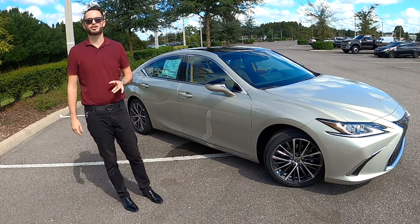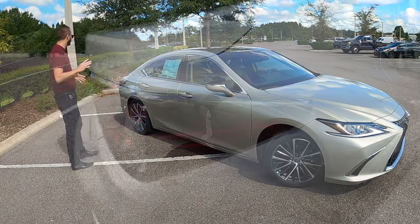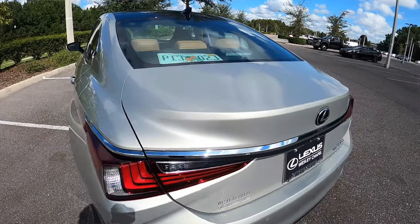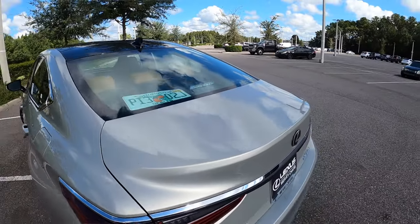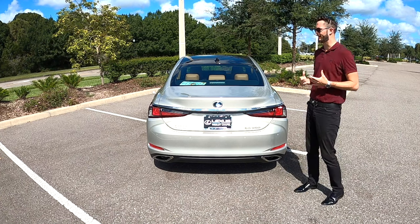Lane tracing assist, lane departure, width steer assist, and blind spot monitoring — going all the way to the rear with LED tail lamps with chrome that starts with them and goes around the whole rear, giving that luxury performance styling all blended in.